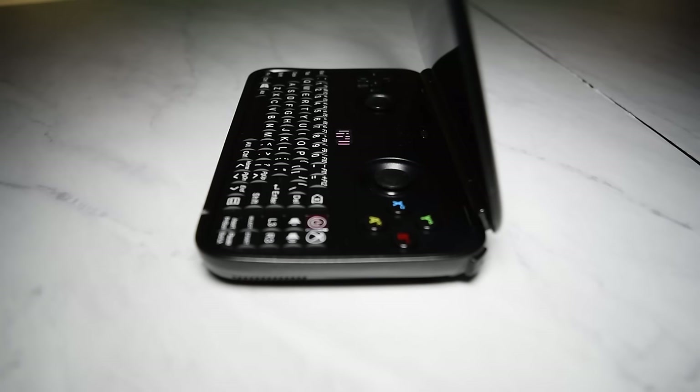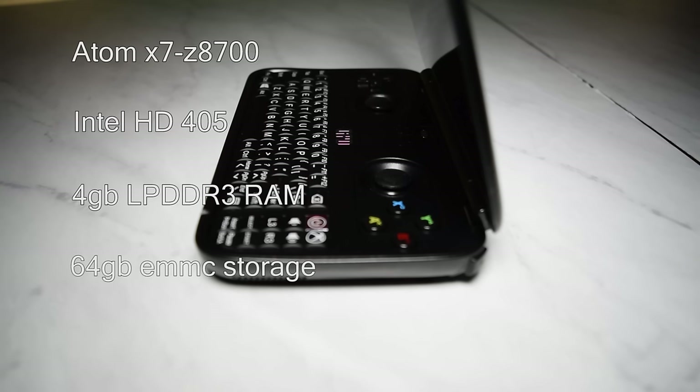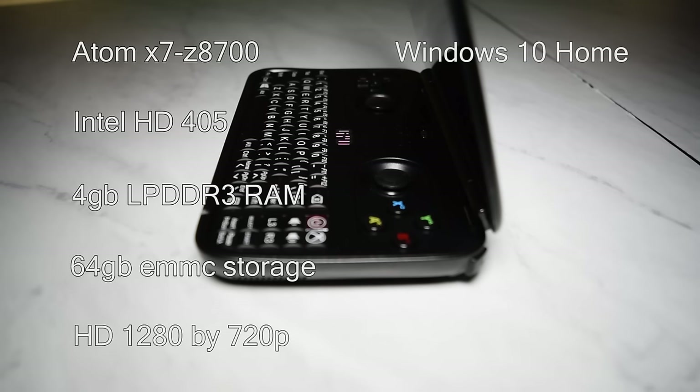My GPD Win came with the following specs: an Intel Atom X7-Z8700 clocked at 1.6GHz, an Intel HD405 integrated graphics chip, 4GB of LPDDR3 RAM clocked at 1600MHz, 64GB of eMMC flash storage, and an HD 1280x720p display, as well as the national version of Windows 10 Home Operating System.